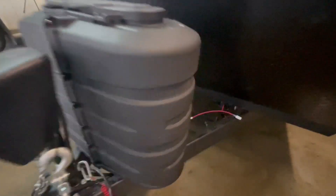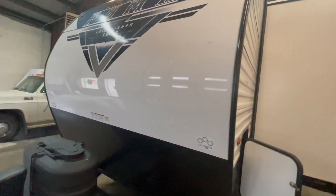Behind the LP tanks, you have a battery disconnect. This unit also features aluminum wheels and a diamond plate rock guard on the front.